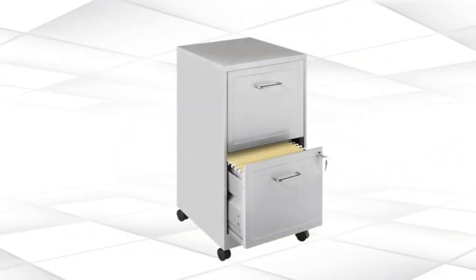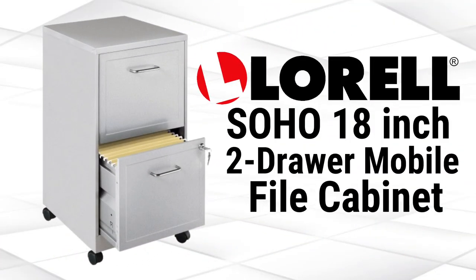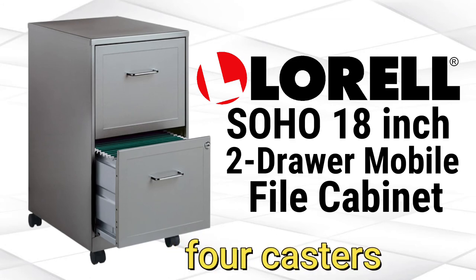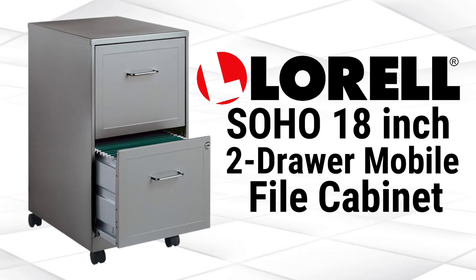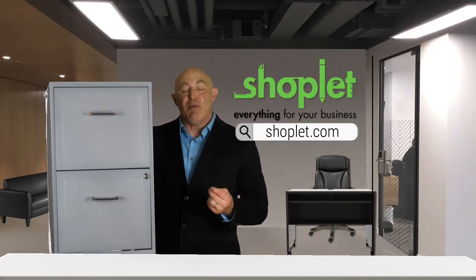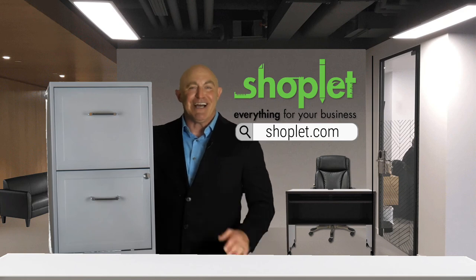The 18-inch drawer depth allows for an easy fit in your office configuration, and the cabinet is equipped with four casters that allow you to move the pedestal where you need it. Buy and save on the SoHo 18-inch two-drawer mobile file cabinet at ShopLink.com.